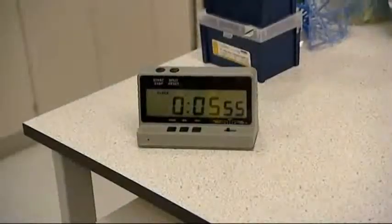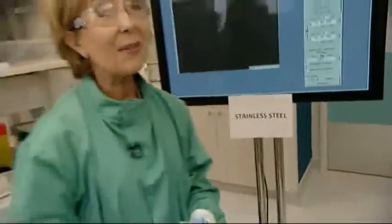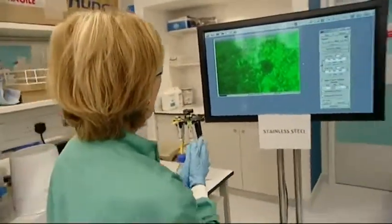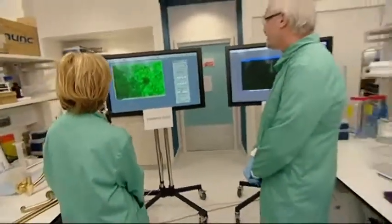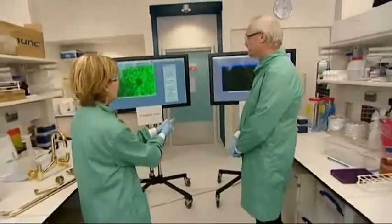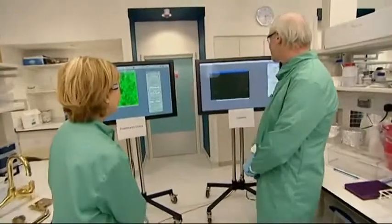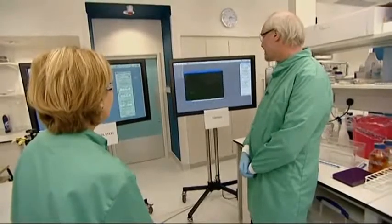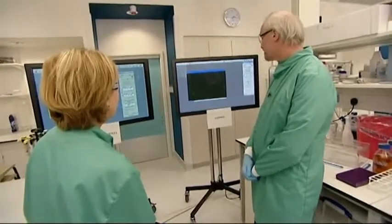We're now at six minutes into the experiment. Let's look at the screens again. Stainless steel, Professor Keeble — a lot of microbes there. Yes, you can see they're still as bright as at the start, so no influence. And on the copper surface, you can see they're even paler — very few cells surviving now, even though we put 10 million on there to start with.